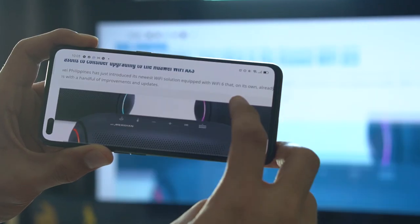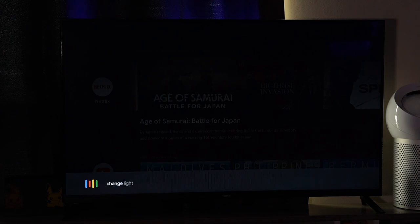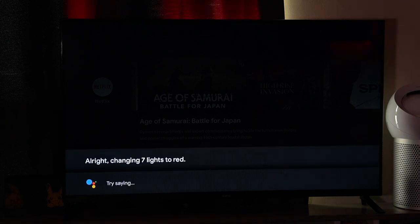With this feature alone, your TV now acts as a central hub if you have a smart home setup. We actually have a couple of smart lights installed here at home, so now we can control the color, the color intensity, and the brightness straight from the TV. Really useful. [Demo: 'Change lights to red.' — 'Alright, changing 7 lights to red.']